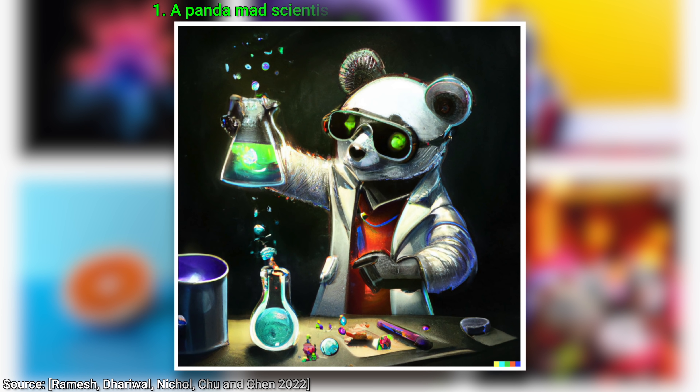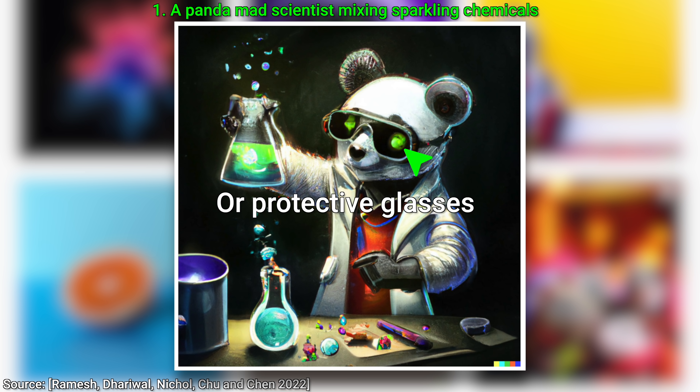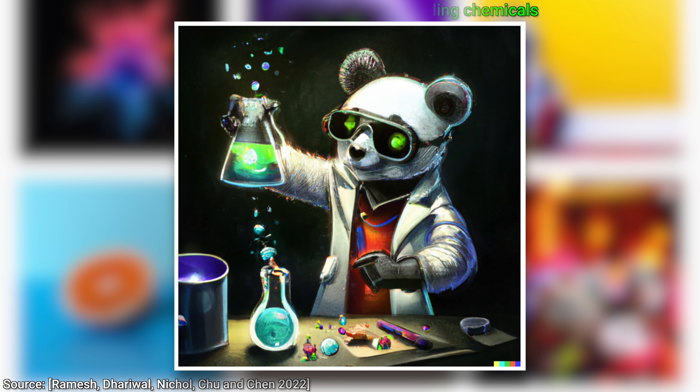One: a panda mad scientist mixing sparkling chemicals. This is something else. It even has sunglasses for extra street cred, and the reflections of the questionable substance it is researching are also present on its sunglasses. But the mad science doesn't stop there.